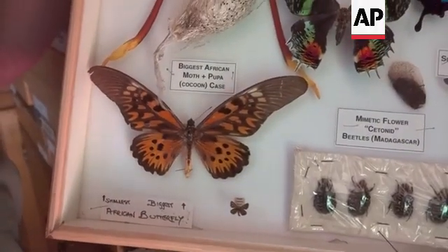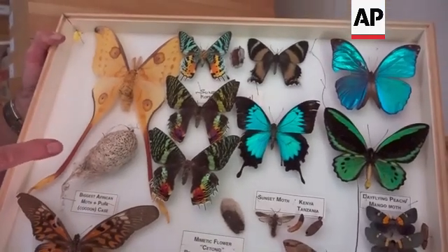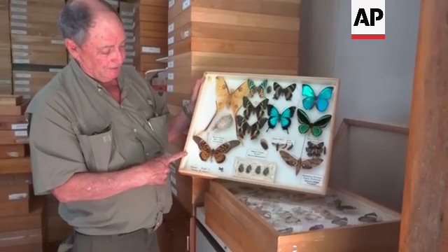And the little ones — and sunset moths. Here's a very old, primitive moth. This is the biggest butterfly in Africa: the giant swallowtail, Papilio antimarchus. It was originally described from Sierra Leone.